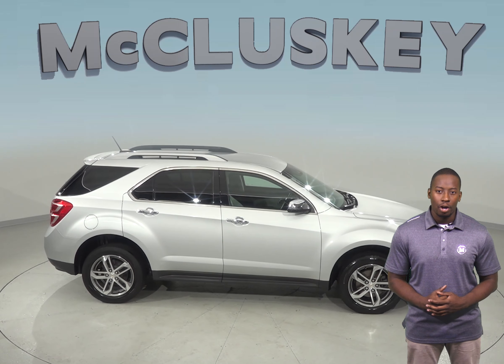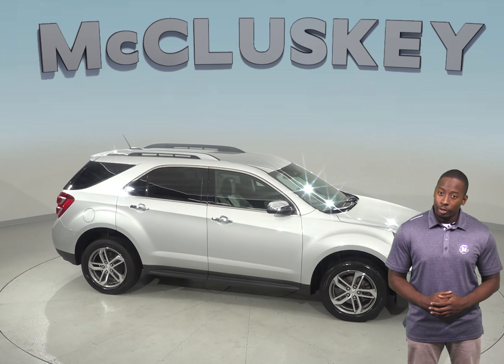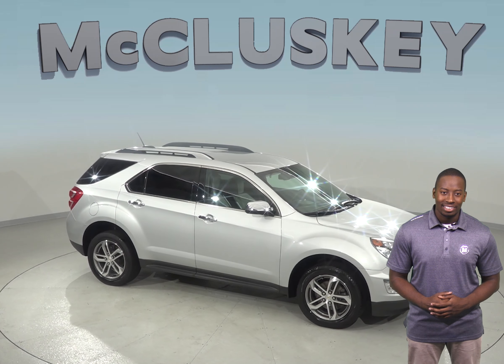See if this SUV is the one for you with our free 48-hour test drive. We know you're going to love this Chevrolet Equinox.